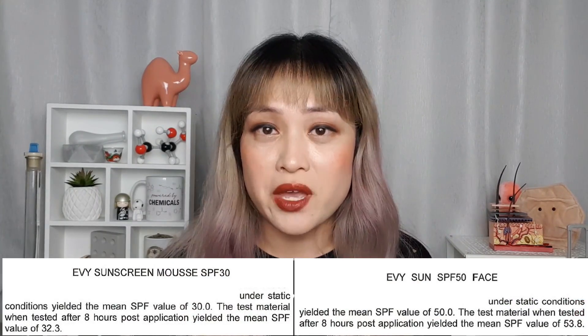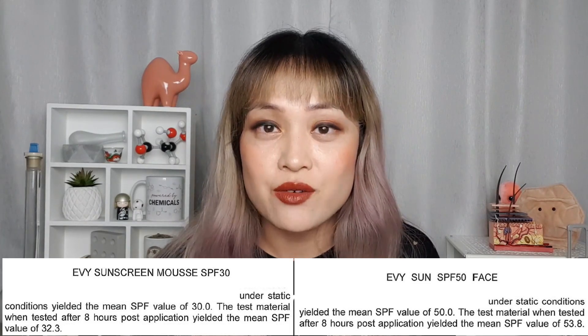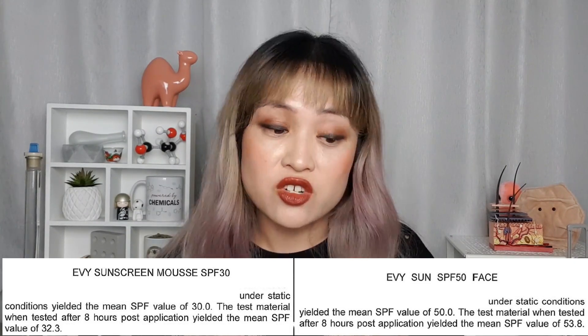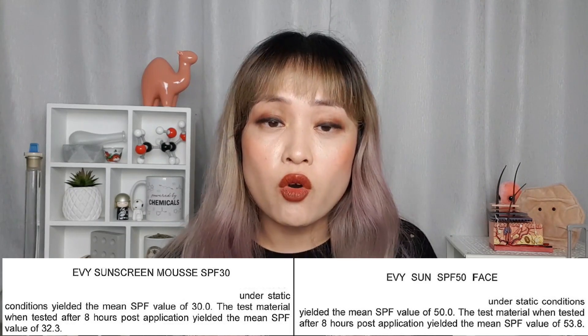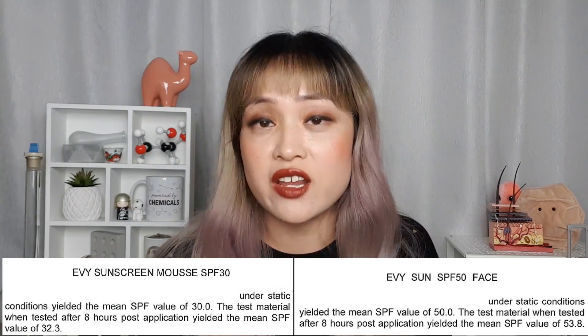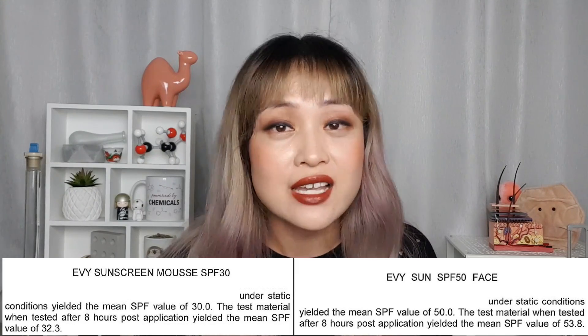First, the claim that it lasts for eight hours on skin. This was done on two of their sunscreens — they put the sunscreen on volunteers, tested the SPF, waited eight hours, then tested the SPF again. With both products the SPF actually increased after eight hours. I'm not sure if that's because the sunscreen interacted with skin differently or if it's just experimental error, but either way it's a pretty good indication that the SPF stays at least around the same.